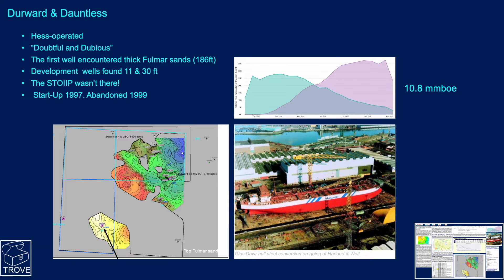Derwood and Dauntless — this was a Hess-operated field from the late 1990s, known colloquially in the industry as 'Doubtful and Dubious.' The first well found 186 feet of the Formosse Sands, but the next two wells only found 11 and 30 feet. The resource just wasn't there. The field started in 1997 and was abandoned in 1999. The Blue Water Glomar Dower spent most of its contracted time in dry dock in Belfast, as the field produced just 10.8 million barrels.